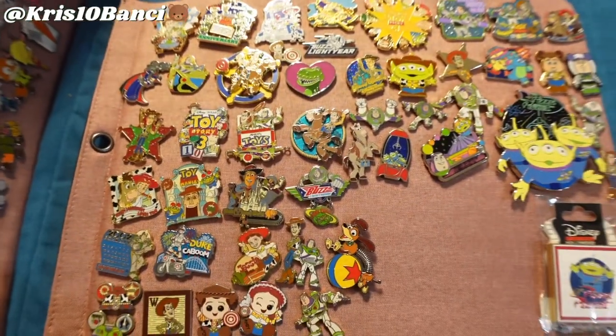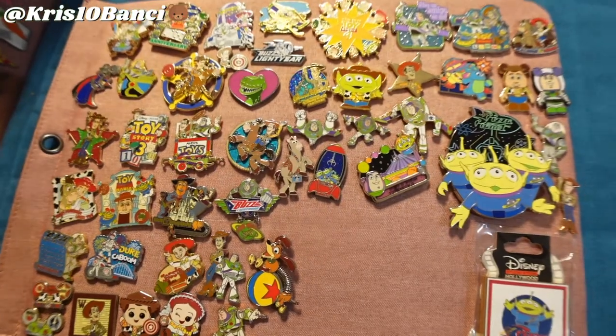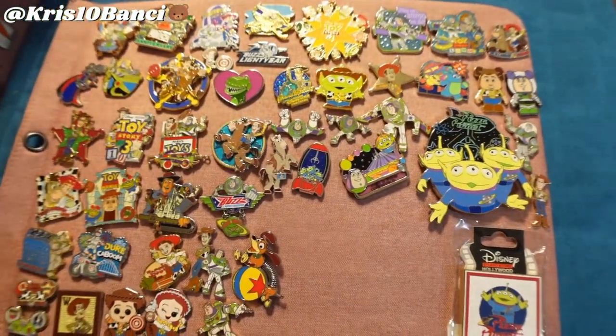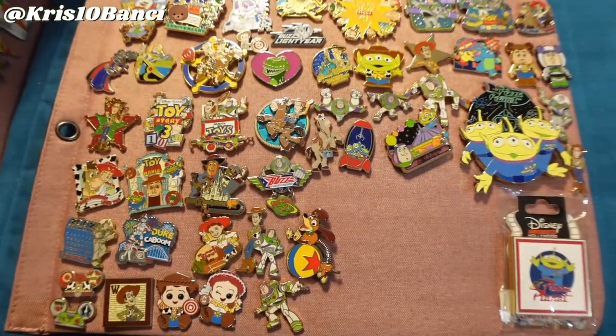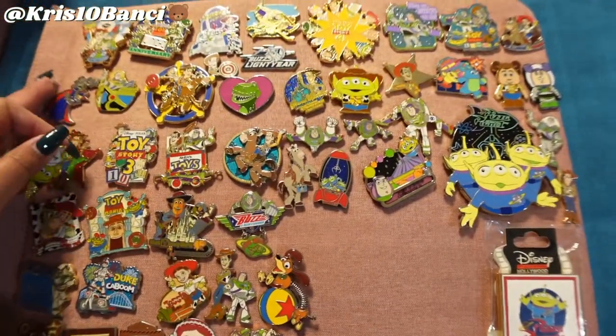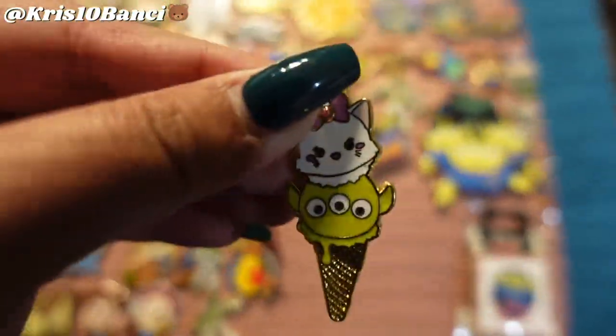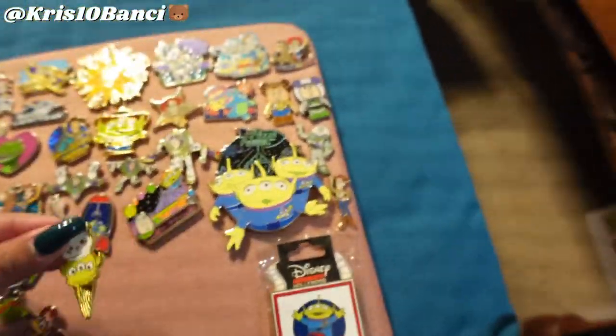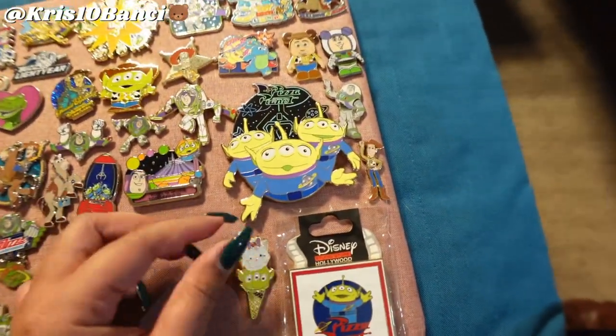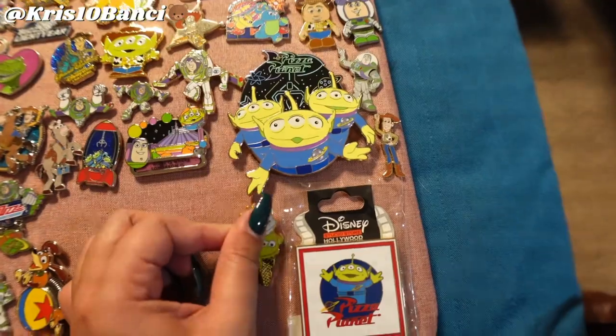Also, here's a look at my Toy Story collection. I'm not actively collecting it as much as I used to, but I am trying to focus on the Asia Park pins for Toy Story in case anyone was interested. Let's put away this pin - super, super cute. We'll put it right here for now.